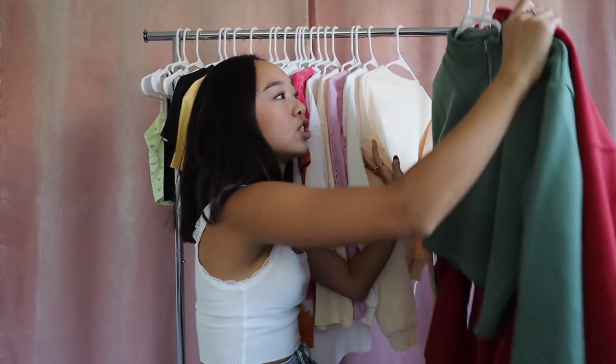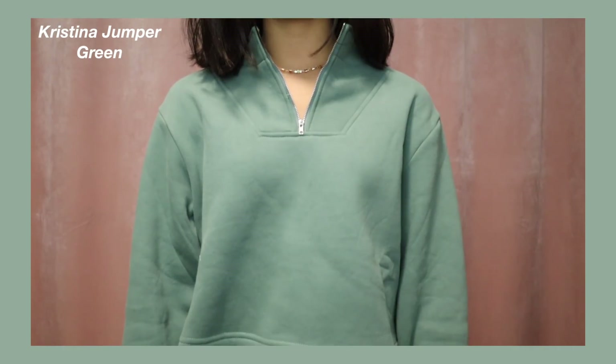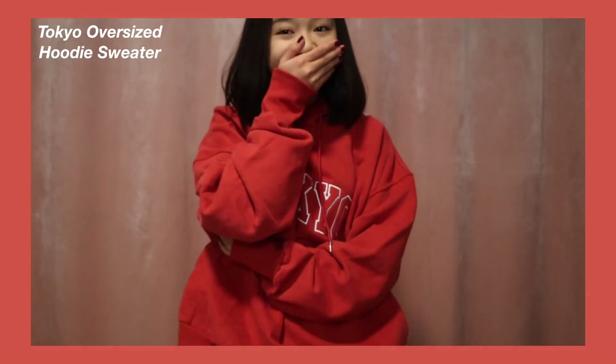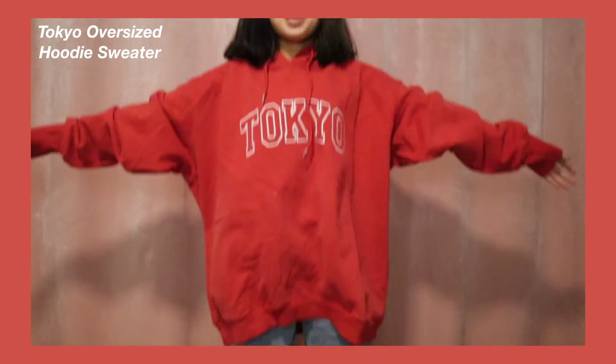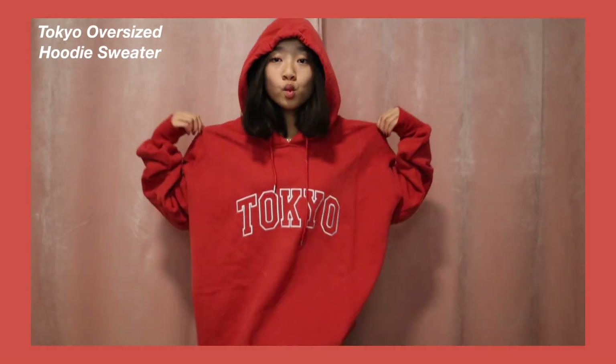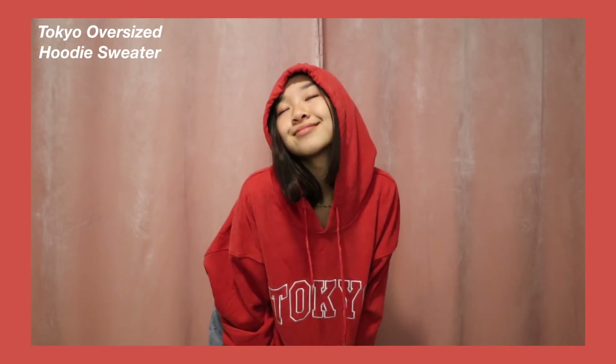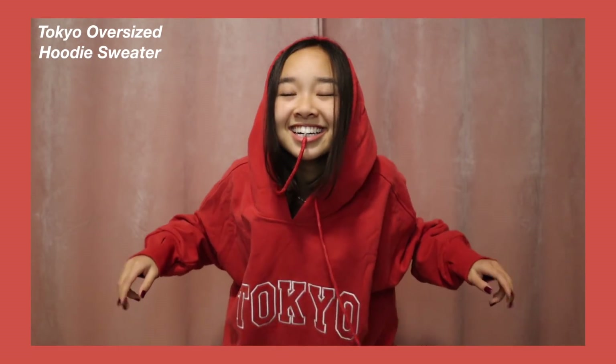The last few tops are two jackets. First is the Christina Jumper in green — it's low-key cropped and has a quarter zip. The color is super pretty and it's soft inside; it would be so cute with leggings and some boots. The last thing on my clothing rack is the Tokyo Oversized Hoodie Sweater — and when it says oversized, it is not joking. This is so big, it almost goes down to my knees. If you know me, you know I love oversized hoodies, so this is just perfect.